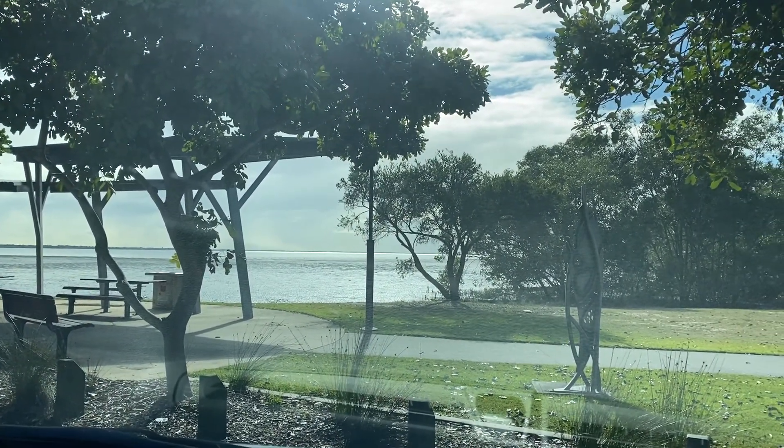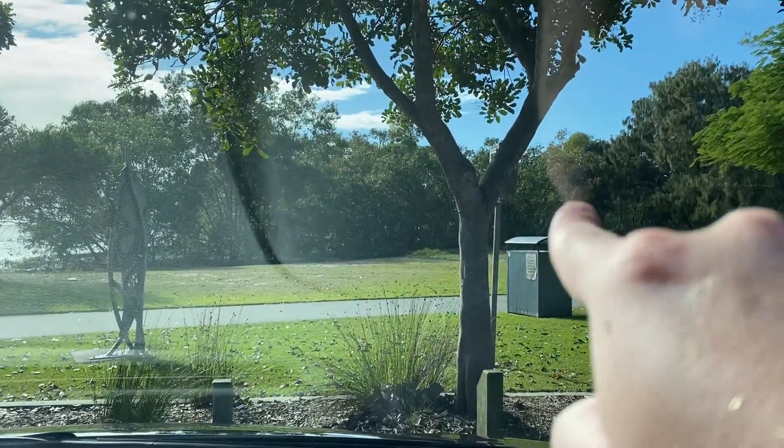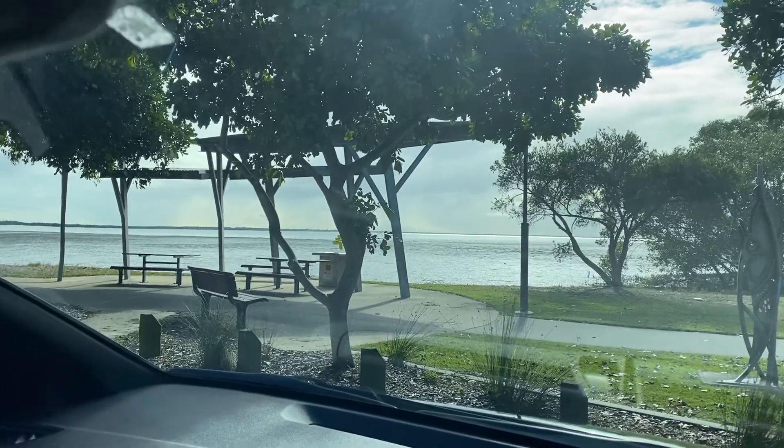What we found when we looked at the map is Bribie Island actually, at the point, goes all the way over to where we can't see, about there through the mangroves. So yeah, all the way around — and this is just a big bay in here, it's beautiful.